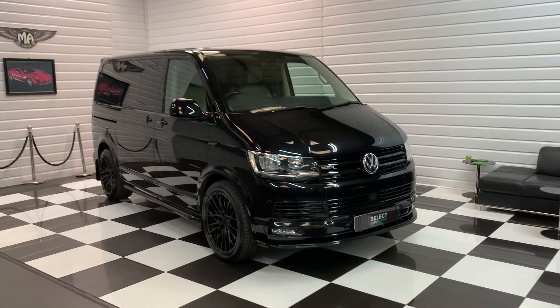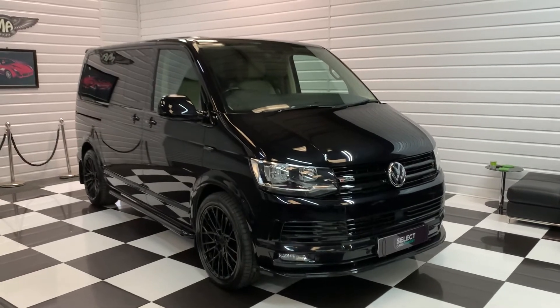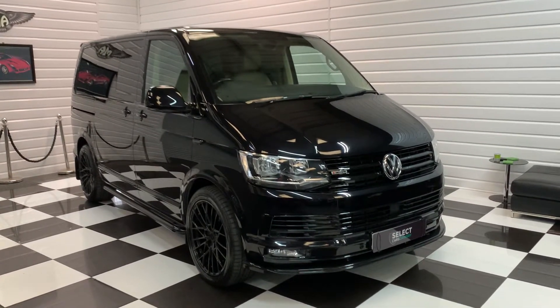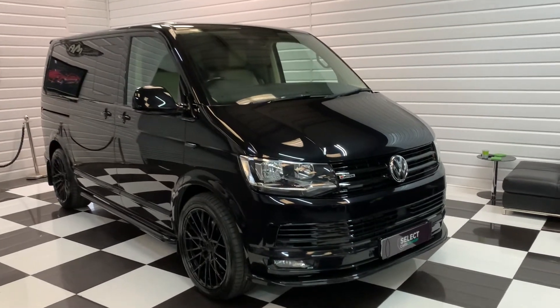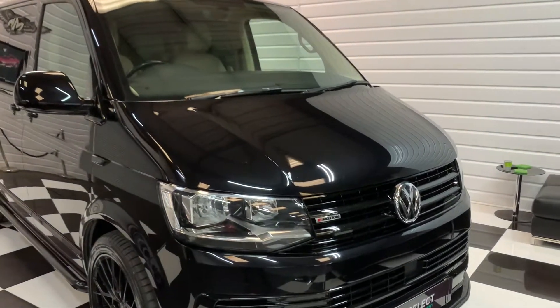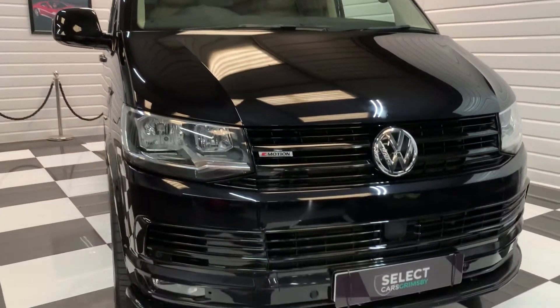Hi, it's Andy at Select Cars. I'm going to take you around this late 2016 Volkswagen Caraval. It's a rare one in deep black with full beige Nappa leather interior. It is the top of the range, so it's a bi-turbo four-wheel drive with the automatic gearbox.